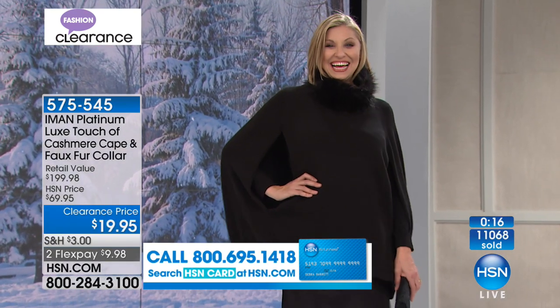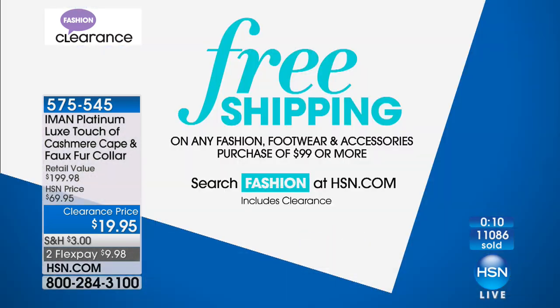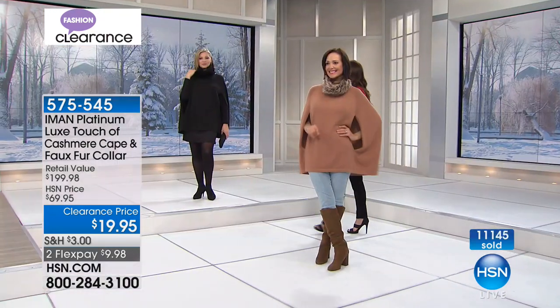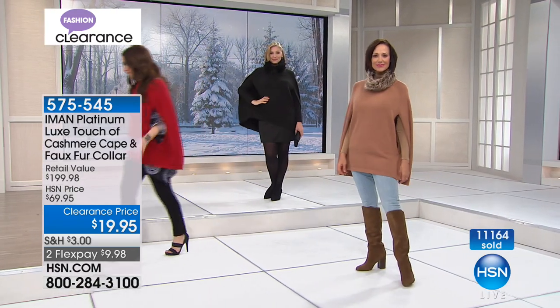Holy cow! And today during our big clearance event, once you spend $99, shipping and handling is free. So if you're almost to that $99 price point and you need something to push over and hit that $99 so those shipping charges go away — this could be one for that. Or if you want to pick up multiple colors — I mean, go ahead and grab the black and then go for a color.